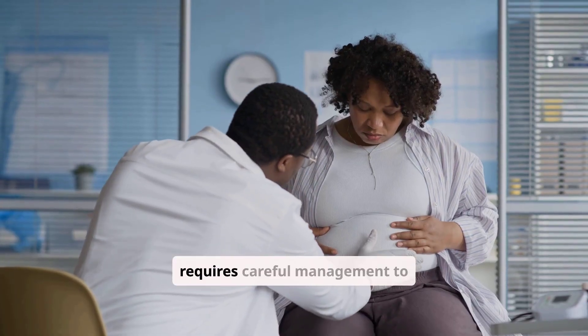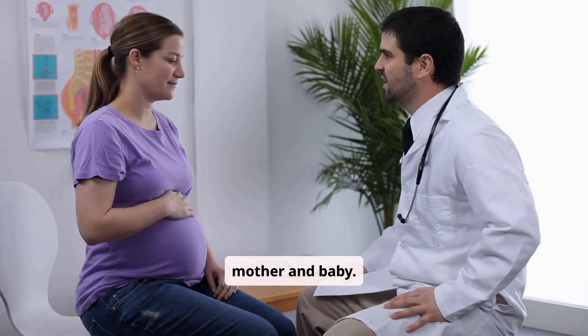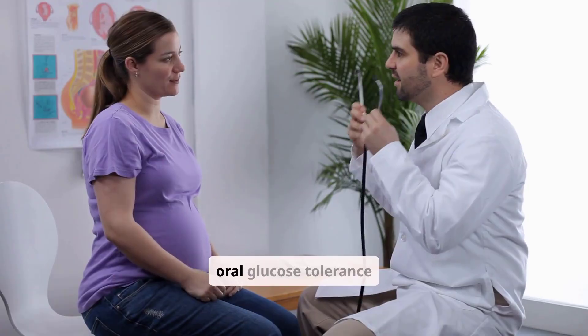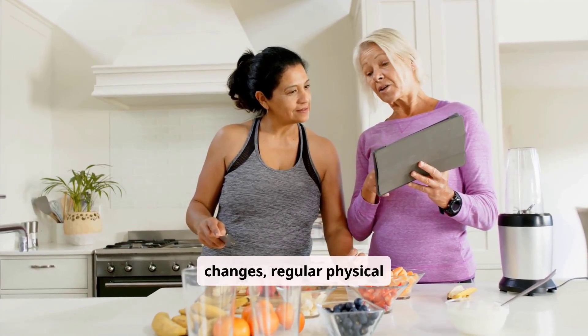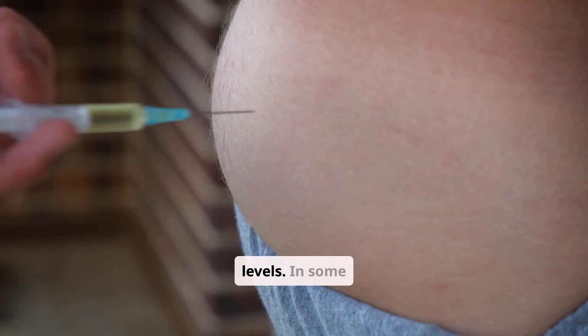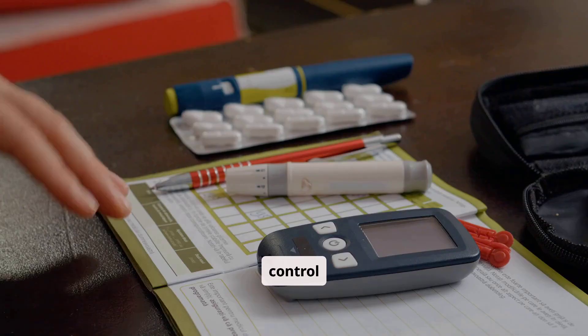Gestational diabetes requires careful management to ensure the health of both mother and baby. It's typically diagnosed between 24 and 28 weeks of pregnancy through an oral glucose tolerance test. Management often involves dietary changes, regular physical activity, and close monitoring of blood sugar levels. In some cases, insulin may be prescribed to help control glucose.